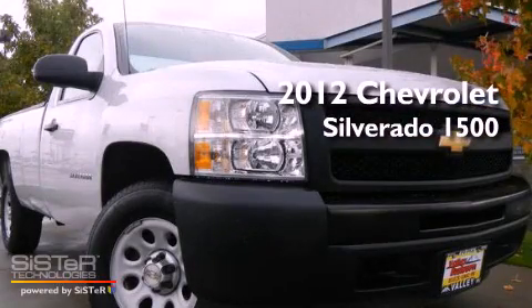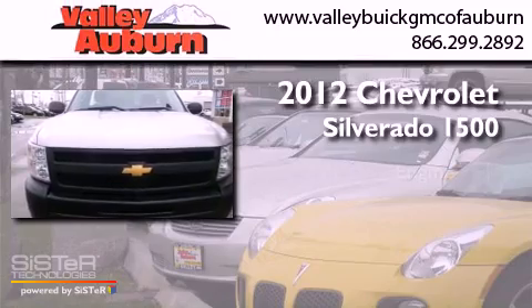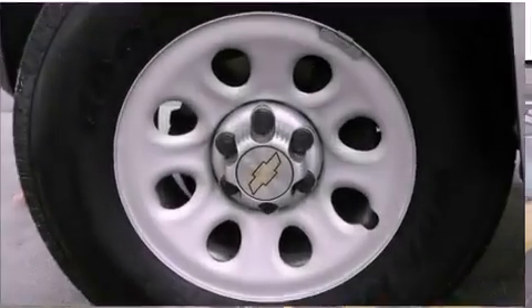This is a certified pre-owned 2012 Chevrolet Silverado 1500. It has a 4.8-liter, eight-cylinder engine and a four-speed automatic transmission.